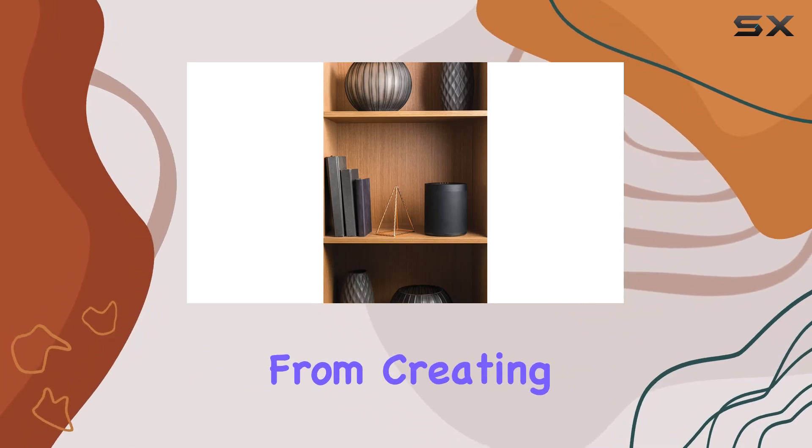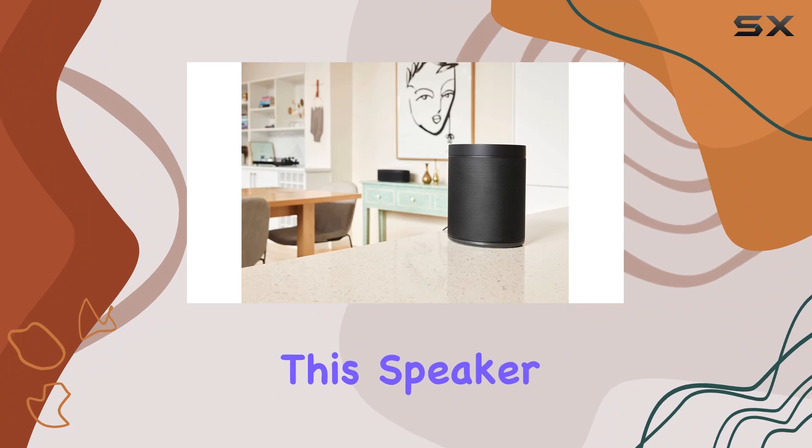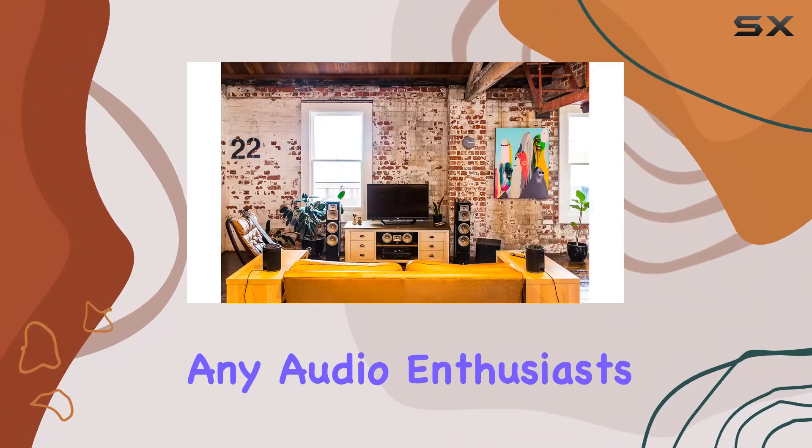In conclusion, the Yamaha MusicCast 20 wireless speaker combines style, functionality, and advanced features to deliver an impressive audio experience. From creating a wireless stereo setup to enhancing your home theater, this speaker is a versatile addition to any audio enthusiast's collection.